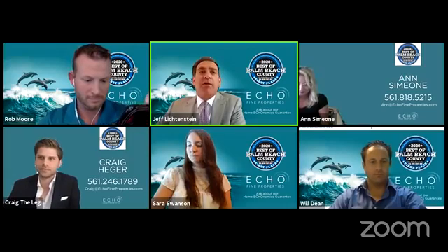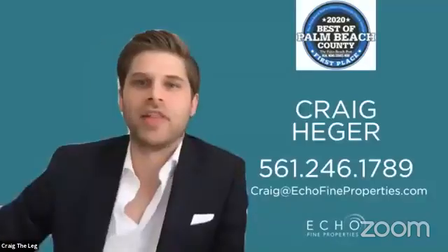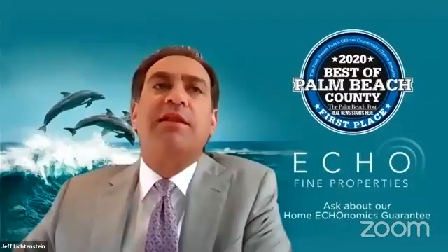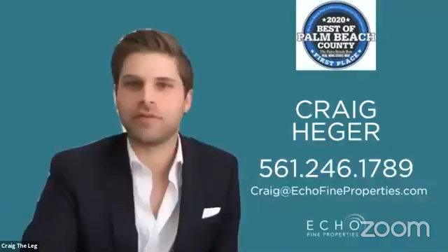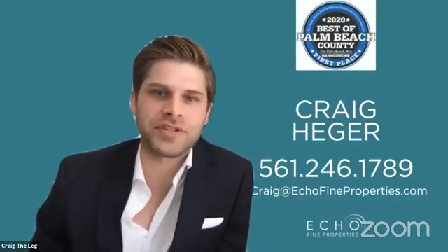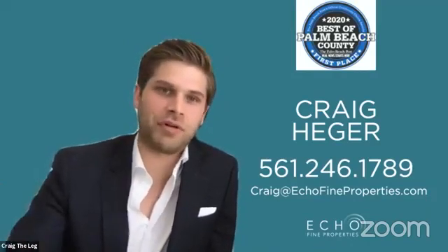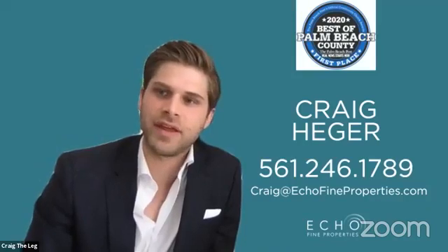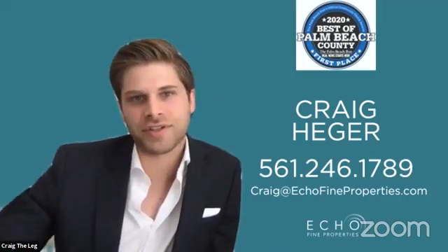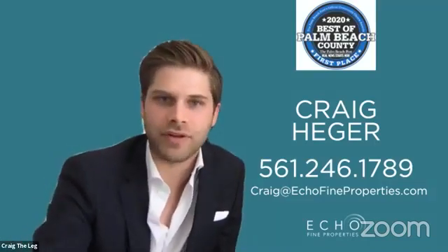We're going to start with Craig. He's in Landmark today. Landmark is a full-service, centralized, luxury condo right in downtown Palm Beach Gardens. When I say centralized, it's literally right next to the Gardens Mall, right on PGA Boulevard, right between all the best restaurants along the Strip. You also have Downtown at the Gardens, which is walkable, and he'll show some photos as we move along.